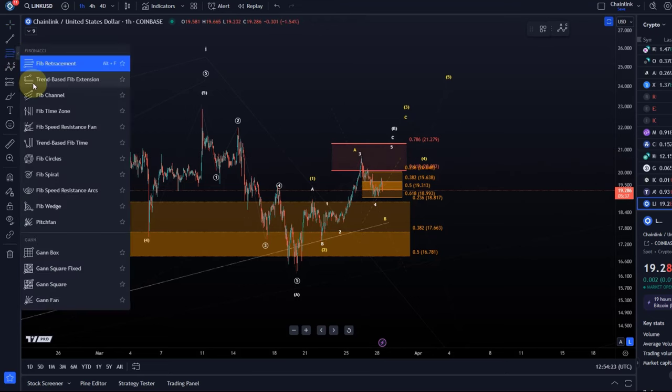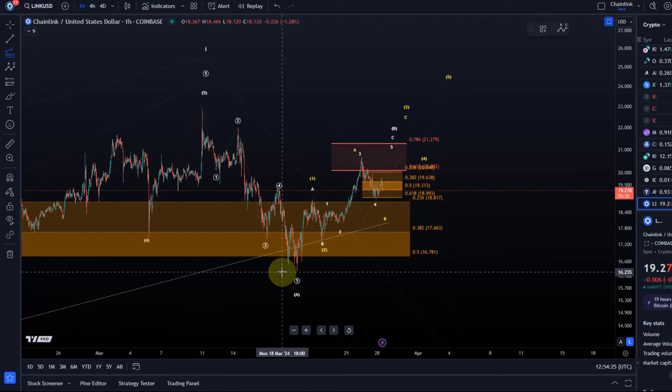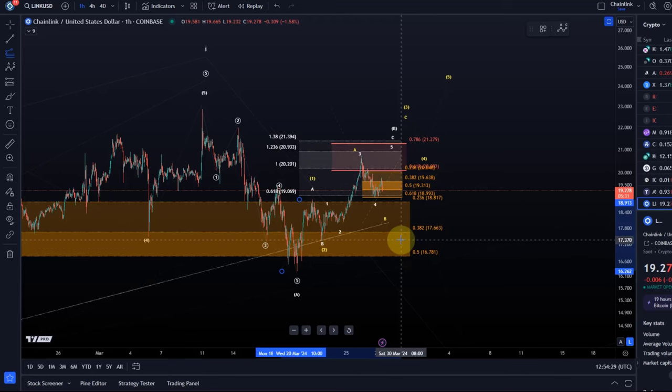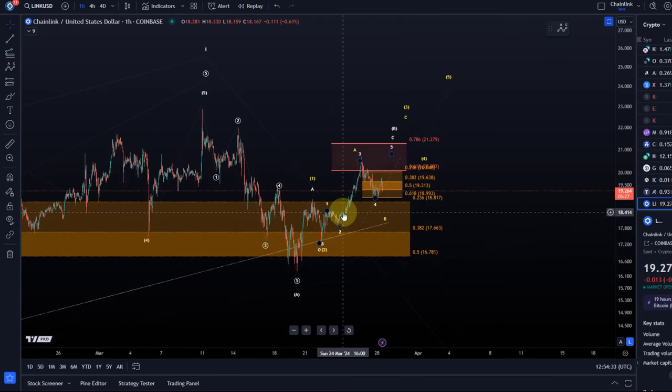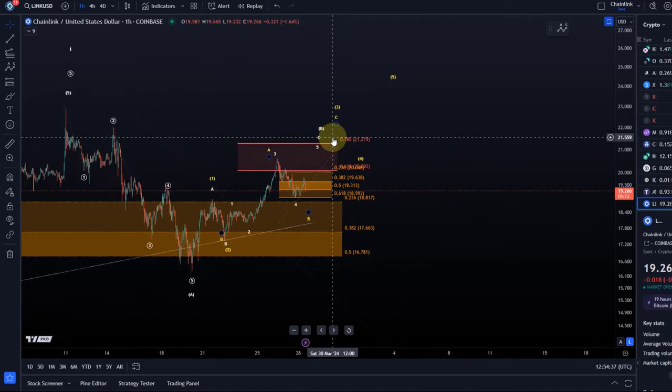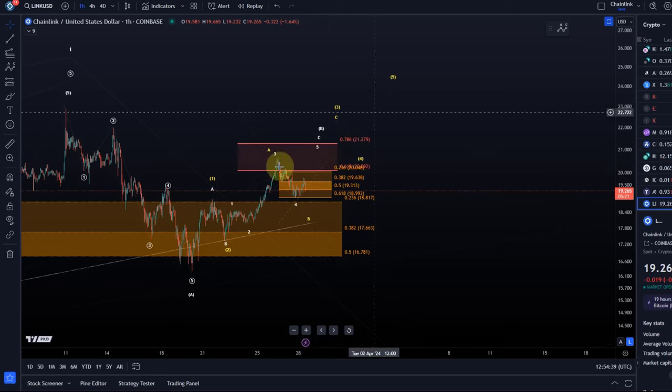This is not yet a larger third wave — it's not long enough. Let me double check: a third wave should reach the 1.38 extension. No, it's too short. So it would be an A wave. And if we talk about the white count, it might turn into a WXY. So those are the potentials we're tracking.